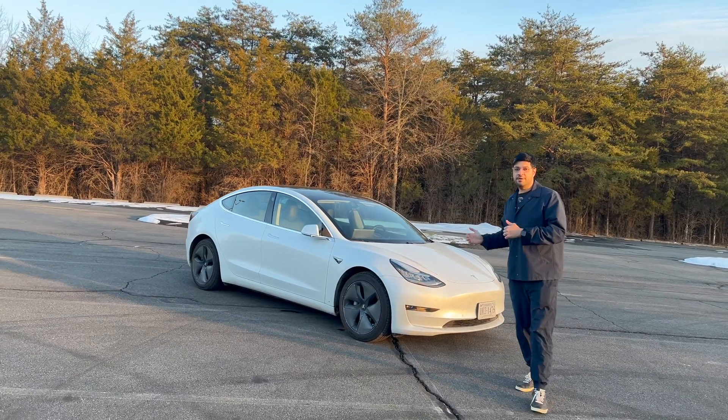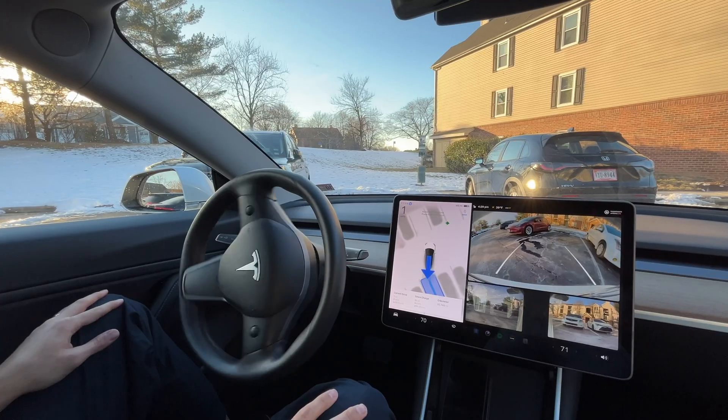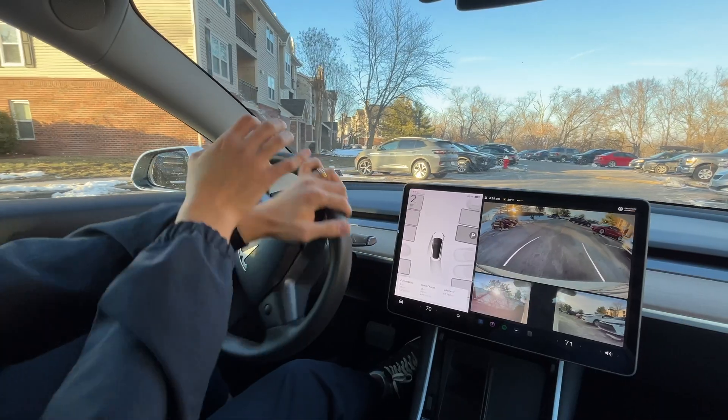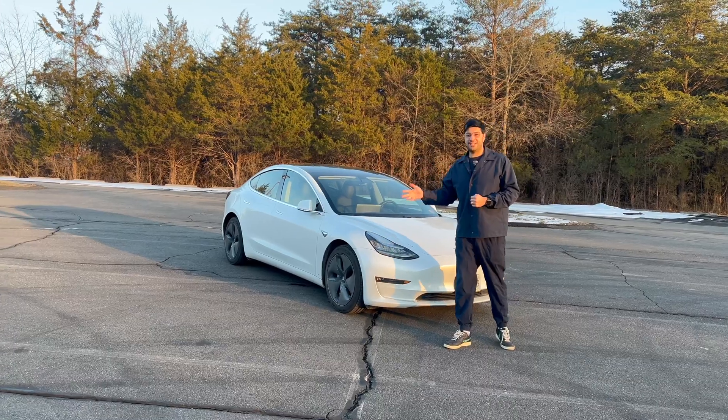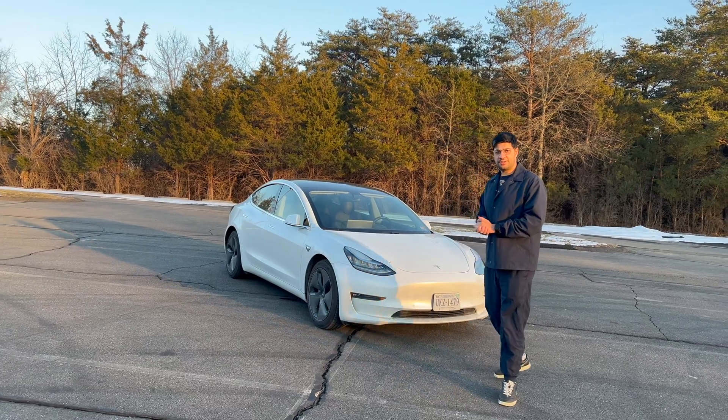We're going to compare Tesla doing parallel parking and irregular backing parking versus myself, an average driver. We're going to see which one is faster, safer, and more convenient. So let's go together and see what happens.